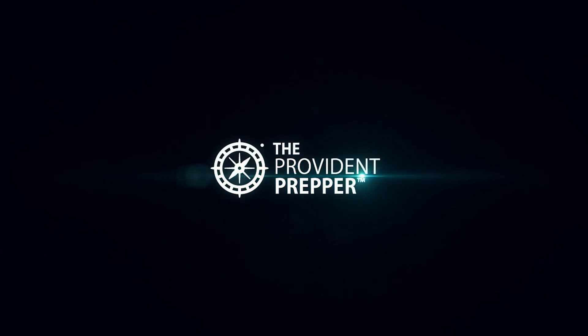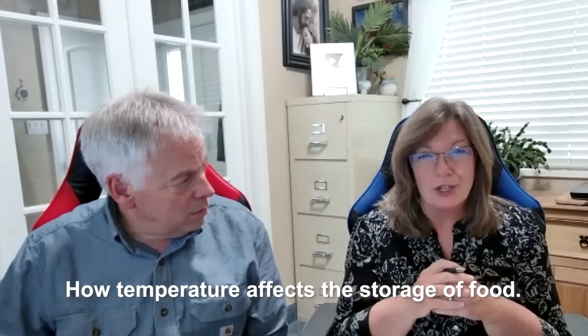Today we have food scientist Joseph Bell who's going to explain the science behind the changes and help us understand exactly the best way to store food for the longest shelf life. Hey Provident Preppers, I'm Jonathan, and I'm Kyleen. We are thrilled to have food scientist Joseph Bell back with us. He's cleared up a lot of things about food storage, and today he's going to focus on how temperature affects the storage of food.